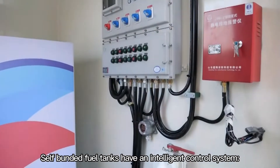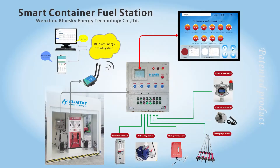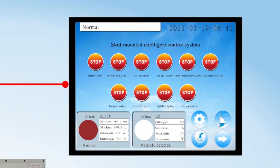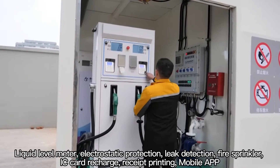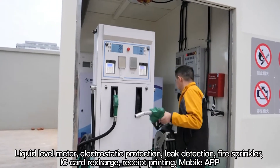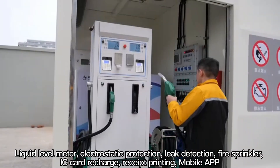Self-funded fuel tanks have an intelligent control system, including a liquid level meter, electrostatic protection, leak detection, fire sprinkler, IC card recharge, receipt printing, and a mobile app.